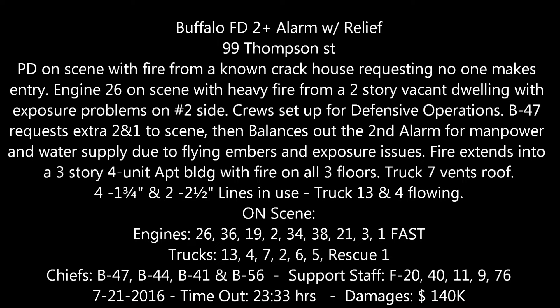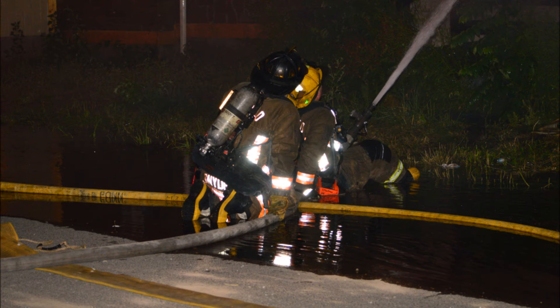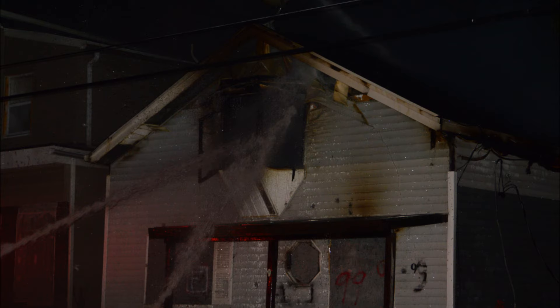F-11 is going. The caller did say there were drug dealers in the house and they ran out, and she saw flames.